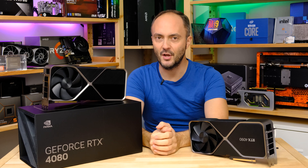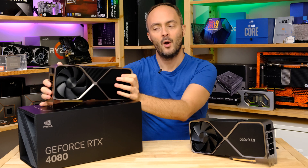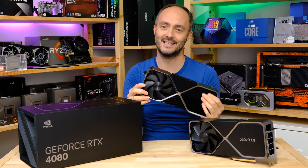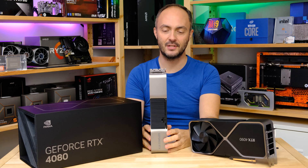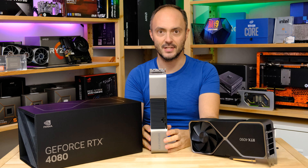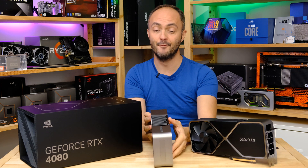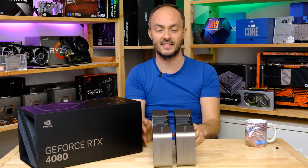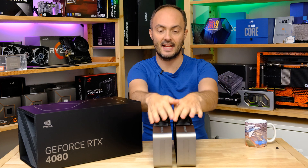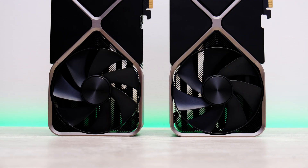My first impressions of the RTX 4080 when I got it out of the box — this thing is enormous. It's absolutely ridiculously enormous for what isn't even Nvidia's flagship graphics card. It is unfortunately the same size as the RTX 4090. As you can see, these two cards side by side are exactly the same width, the same length, the same depth — triple slot.